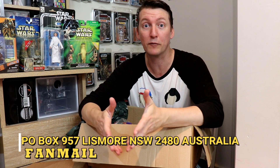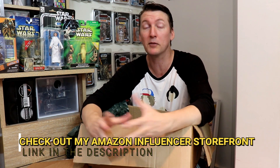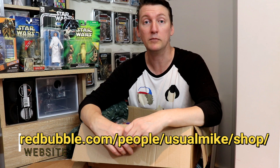I cannot thank you enough — you are truly a good friend and I appreciate it very much. I hope you've enjoyed today's episode. I'm very humbled by the gifts Peter sent. I'm overwhelmed, shocked — Christmas came early! If you want to send fan mail, it's PO Box 957, Lisbon, New South Wales, 2480, Australia. Amazon links are in the description — click the link and buy yourself something nice. There's always Star Wars figures in there. You can also get merch at the Redbubble store, link in the description. Thank you for watching — this has been an epic unboxing. If you haven't already, hit subscribe, tap the bell for notifications, slap a like on the video if you enjoyed it, and I'll see you guys next time.